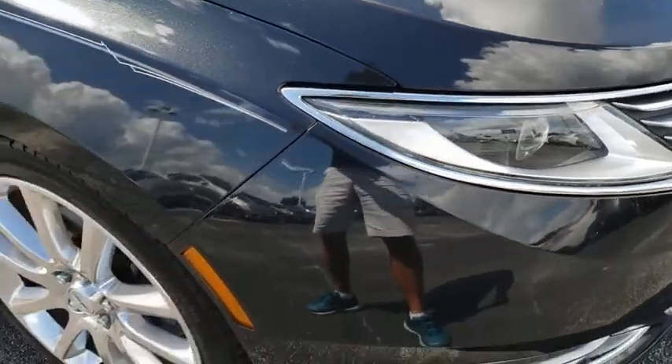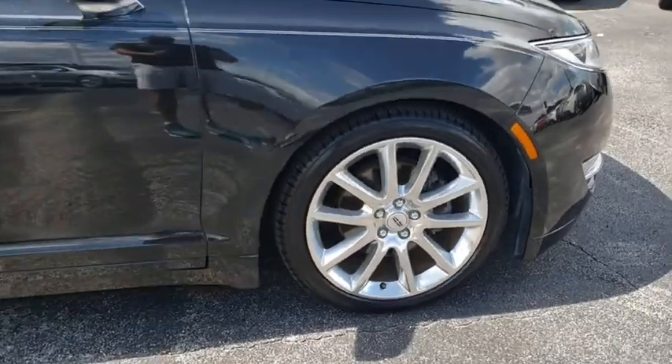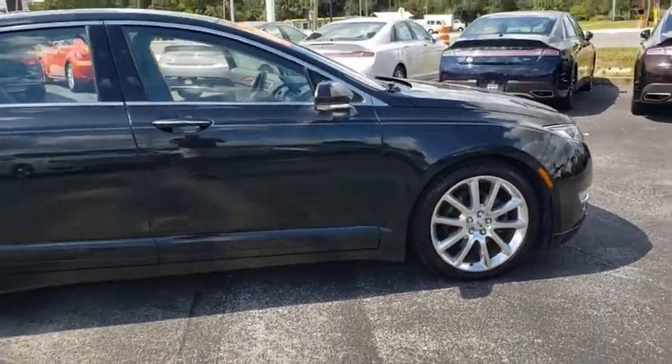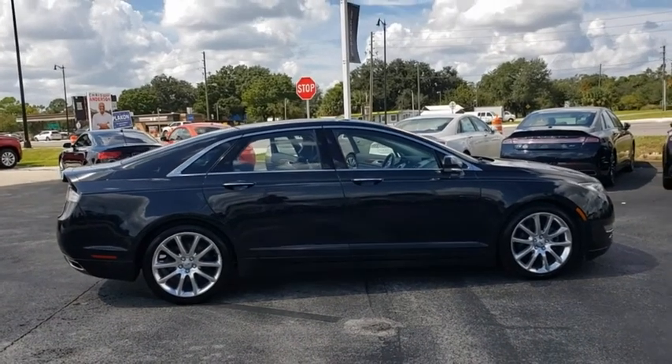Looking for the right vehicle? Check out the 2014 Lincoln MKZ. With sharp angles, sleek lines and a sculpted body, the Lincoln MKZ has an impressive stance and a dynamic design.